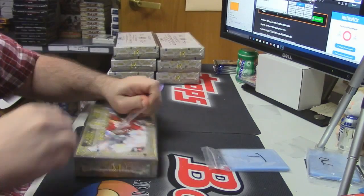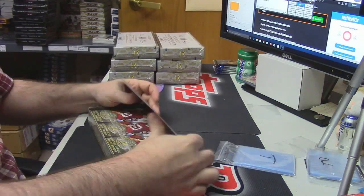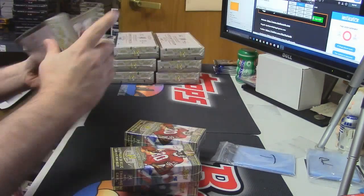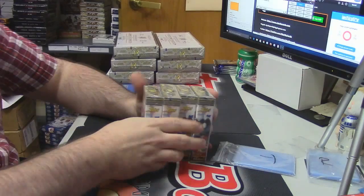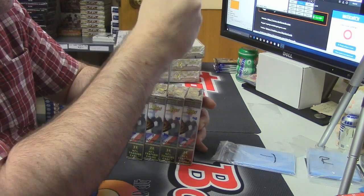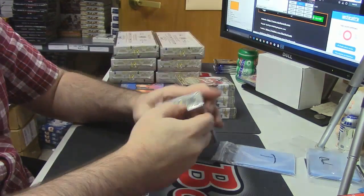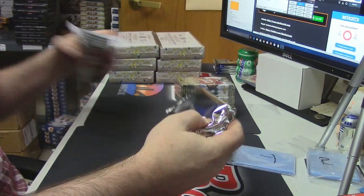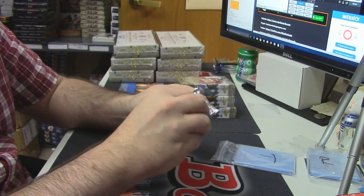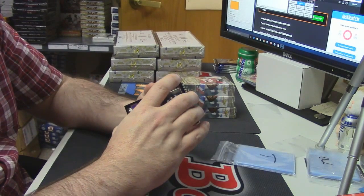That was a nice box, that was a very nice box. I thought it was one — I mean I could be wrong, I honestly haven't opened a ton of this. The one that I did open I think only had the one — I think it's only one — and I haven't hit it yet. I don't think there's a booklet guaranteed in every case.